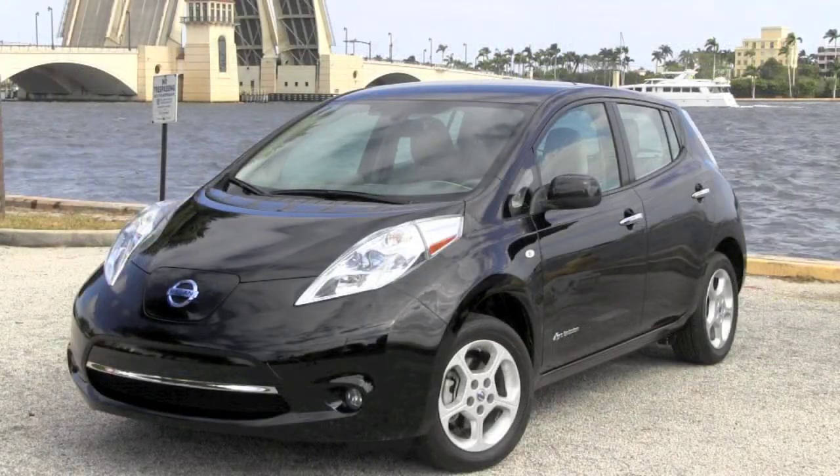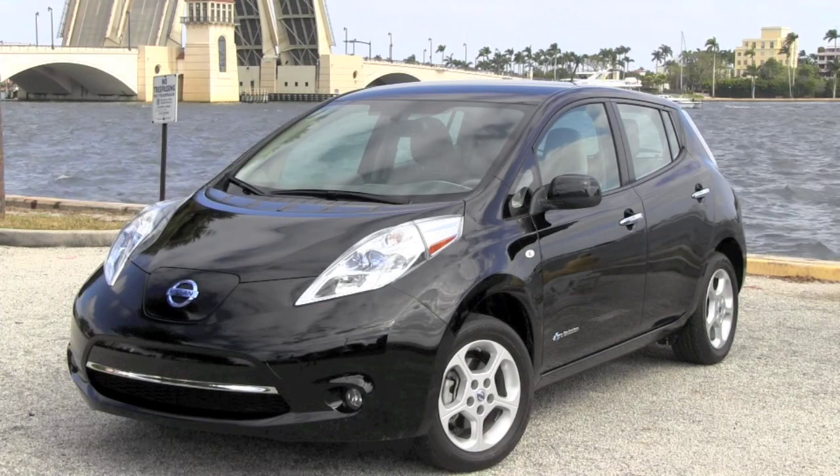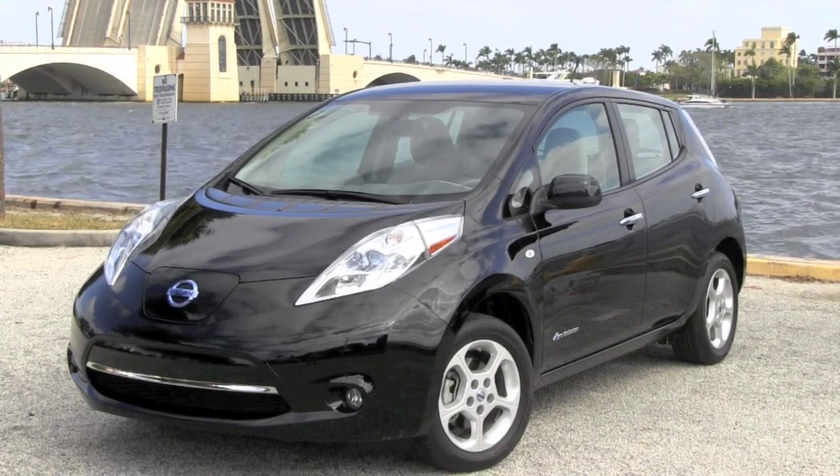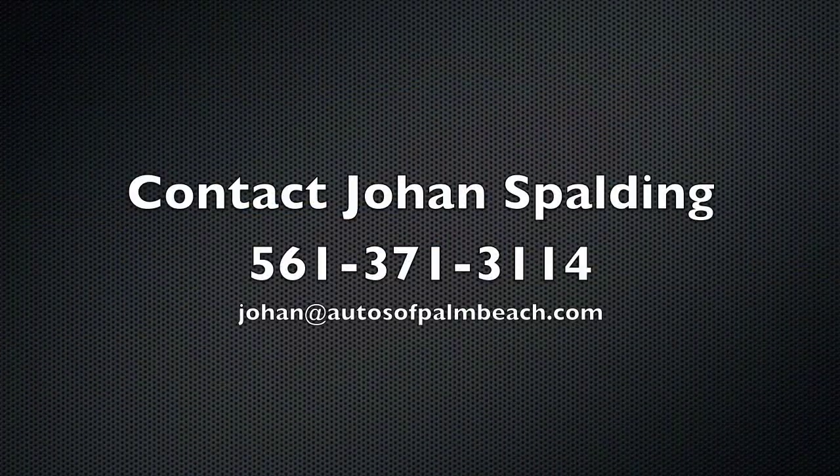Check out the Autos of Palm Beach superb customer satisfaction rating on eBay. And if you live out of state, arrangements can be made to have your Nissan LEAF professionally transported right to your home. For any questions, contact Johan Spaulding today at 561-371-3114.